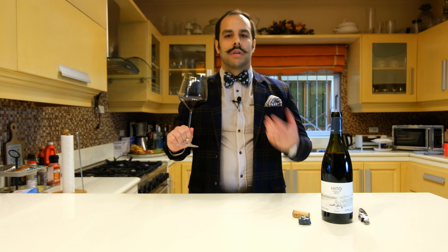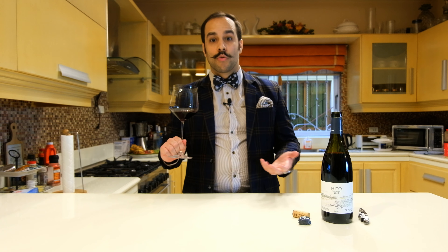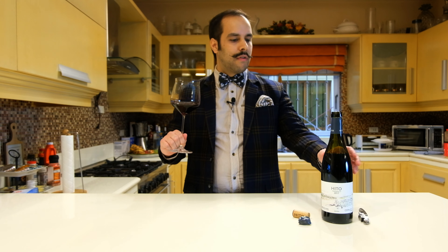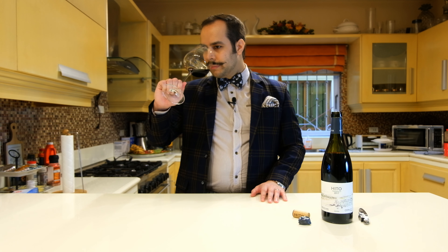On the nose, it's very fruity with a lot of red fruits like raspberries, strawberries, and definitely some aromas of cherries. Then we move to the black fruits like blackcurrants, and a bit of oak as well, which comes from the oak aging. This one has been aged in French oak. Very nice.